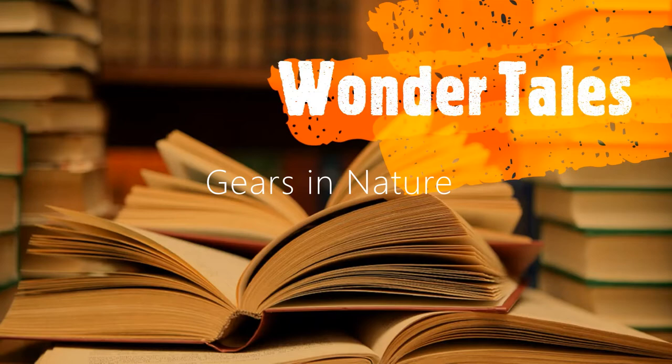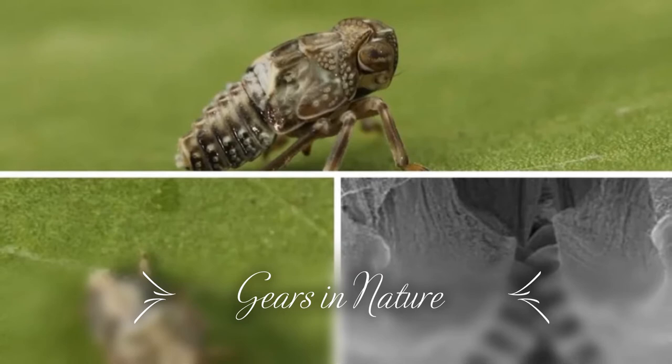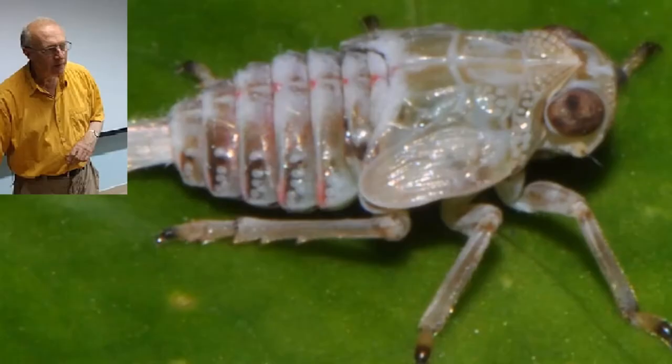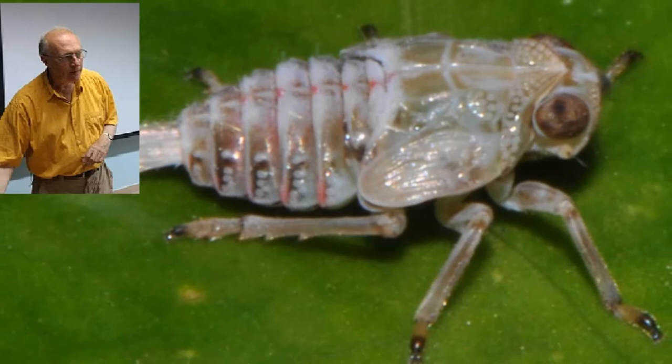Today I will tell you about gears in nature. Gears may seem like a man-made invention, but that basic interlocking system can be found inside the powerful legs of certain planthoppers. The discovery happened while scientist Malcolm Burrows was examining planthoppers — insects that are part of a genus and cannot fly.